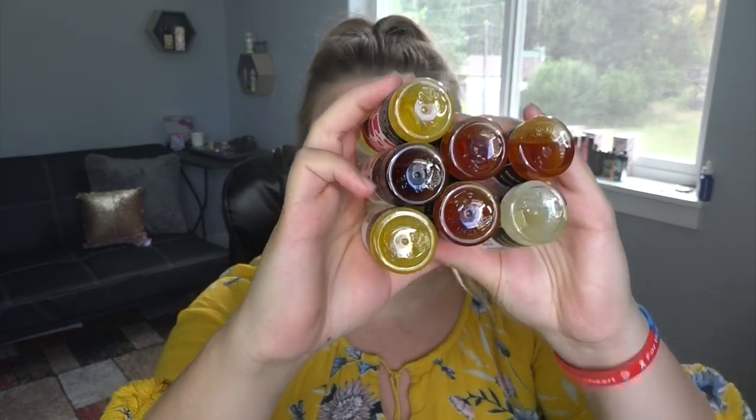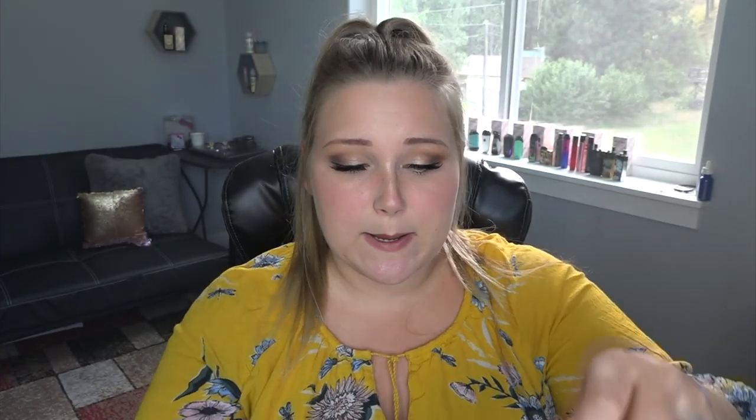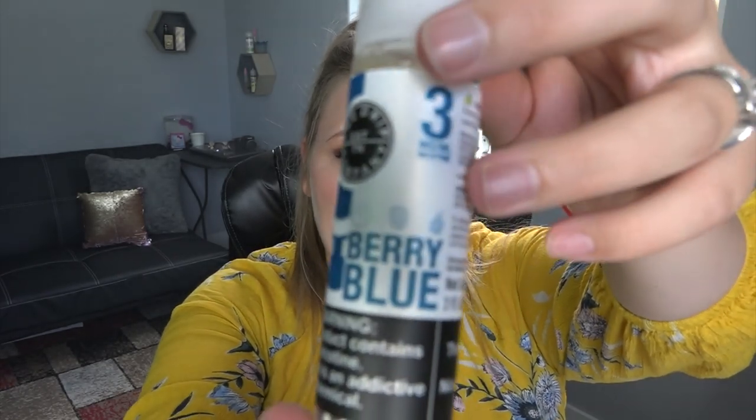I was super excited to do this until I realized — look at all those colors, look at how dark that one is, we're not trying that one. I realized these are three milligrams and I can't really do three well. These are the Drip Co e-liquids; I got them from directvapor.com. This is Tropical Mint — it has a mint leaf, mango, and a berry picture on it. These are 60ml. I've also got Berry Blue, which has a blueberry, raspberry, and maybe a blackberry on it.